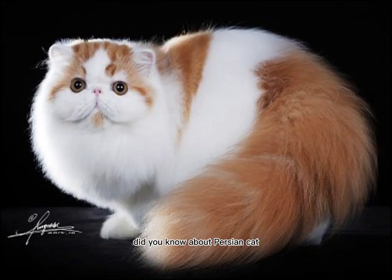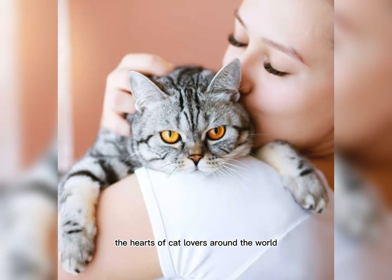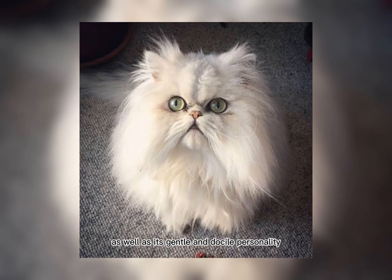Did you know about the Persian Cat? The Persian Cat is a fascinating breed of domestic cat that has captured the hearts of cat lovers around the world. This breed is known for its unique and stunning appearance, as well as its gentle and docile personality.